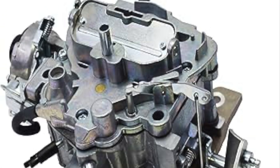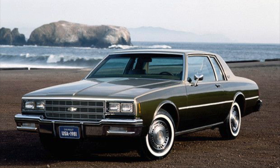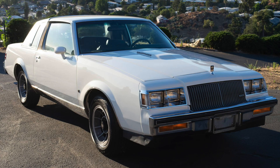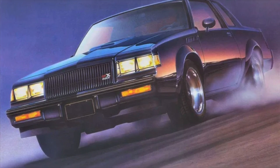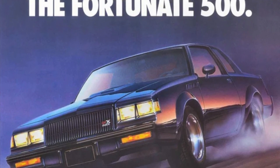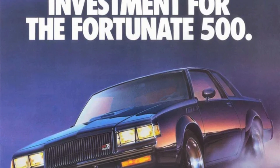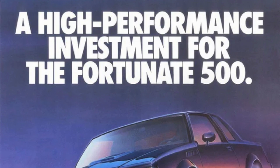Moving into the early 1980s, the 80s brought significant advancements to the 3800 V6. One of the notable developments was the introduction of turbocharging. Buick's turbocharged variants like the Regal, Grand National, and GNX, which were actually introduced in the late 70s, became legendary for their performance, offering impressive power and torque, making them favorites among enthusiasts.